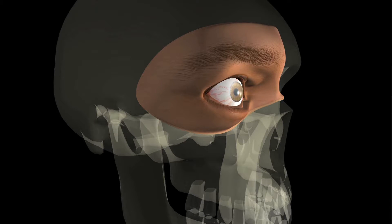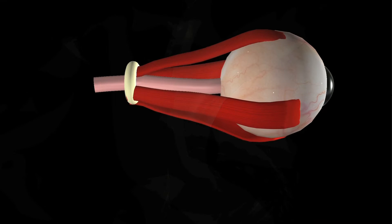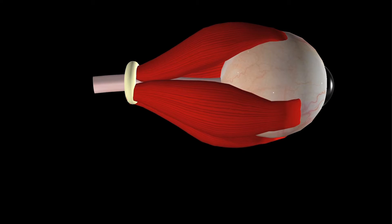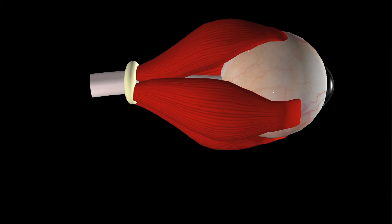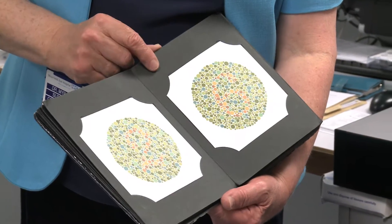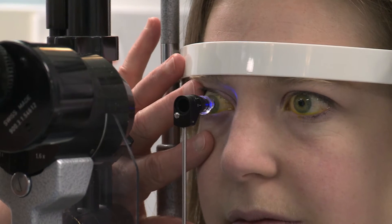In thyroid eye disease specifically, the optic nerve may be compromised because of compression. Whenever there is compression, the optic nerve might become swollen, it might become ischemic, or there might be a lack of oxygen and blood supply to the optic nerve, which decreases the visual output, decreases the patient's colour vision, and makes it extremely difficult for patients to carry on their daily life as they did in the past. These tests are so important because they are a direct indication to the doctor as to what is going on with the nerve.